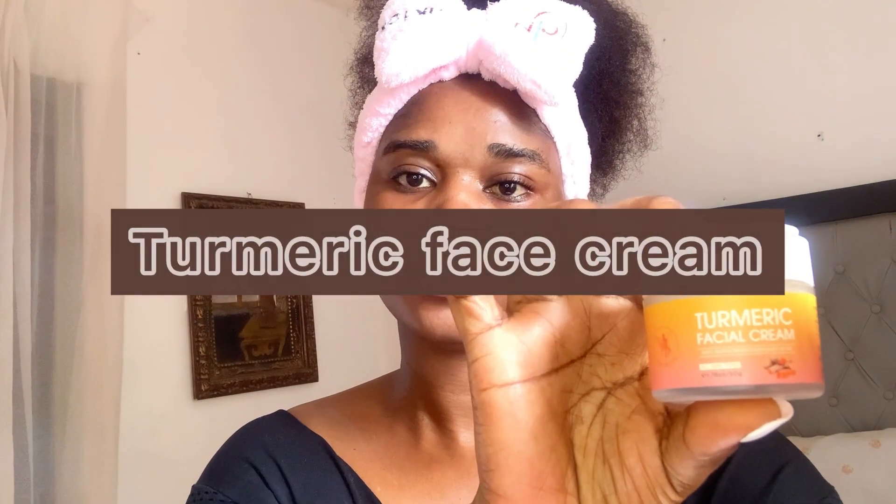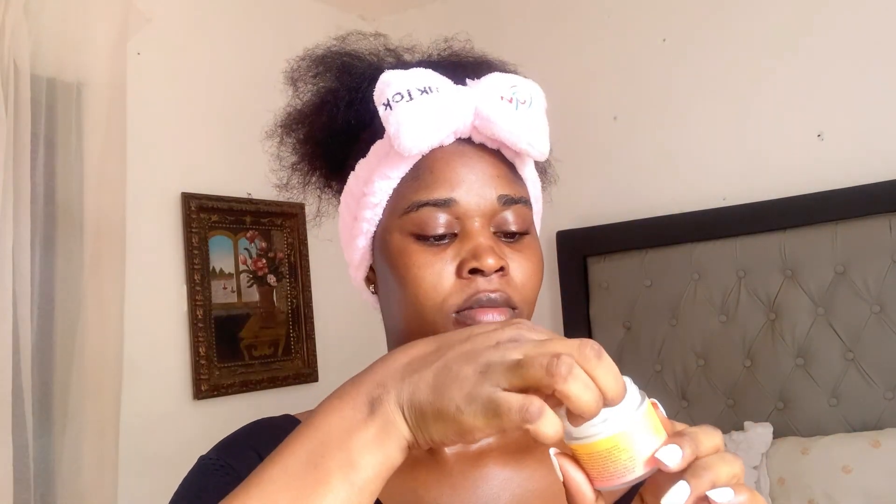Lastly, I'm using the turmeric facial cream. It helps to improve my skin tone, treat redness and unevenness, as well as hydrate and moisturize my skin.